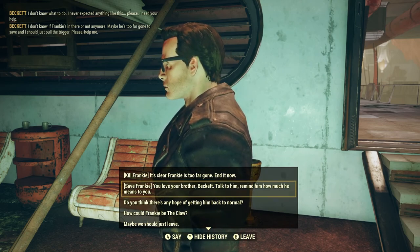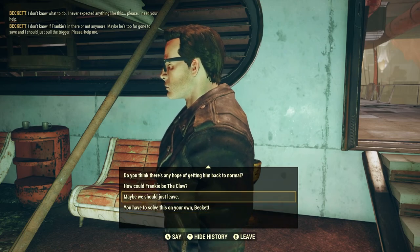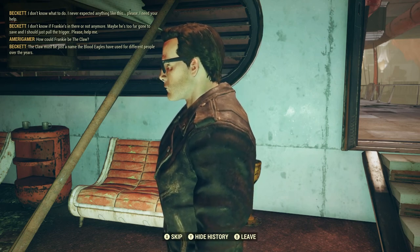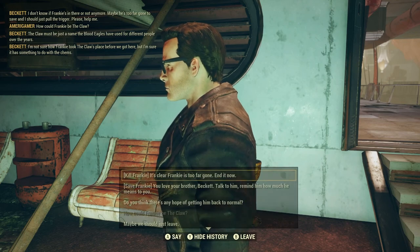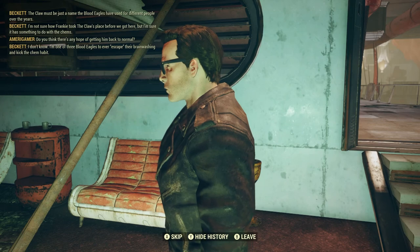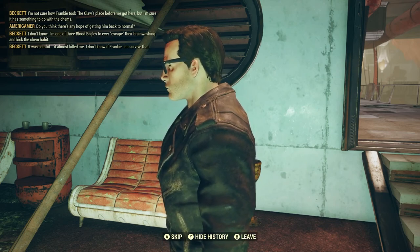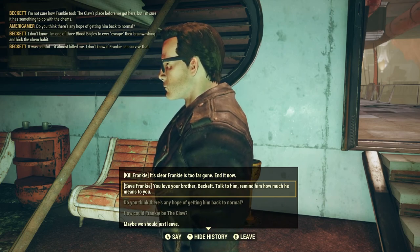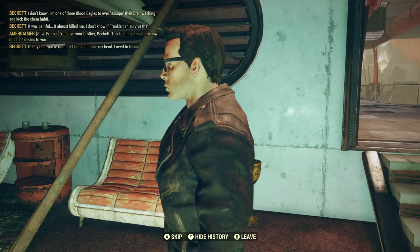You love your brother Beckett — talk to him, remind him how much he means to you. Do you think there's any hope of getting him back to normal? How could Frankie be the Claw? The Claw must just be a name the Blood Eagles use for different people. I'm not sure how Frankie took the Claw's place, but I'm sure it has something to do with the chems. I'm one of three Blood Eagles to ever escape their brainwashing and kick the chem habit, and it almost killed me. But you survived — so there's a chance. You love your brother man, talk to him. Oh my god you're right — I let him get inside my head. Let me talk to him.